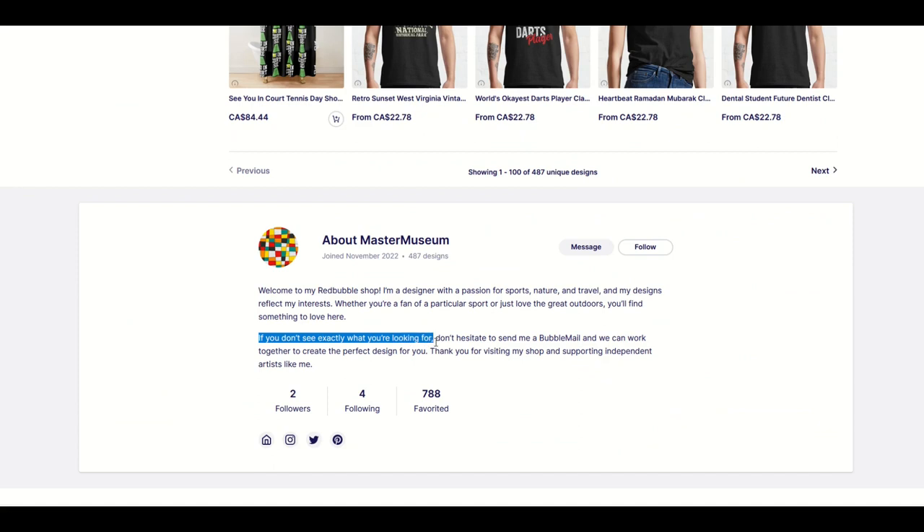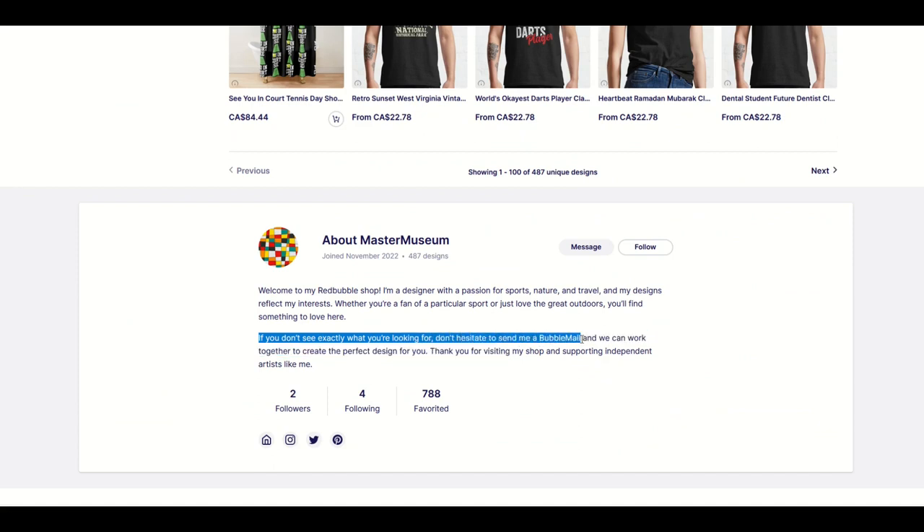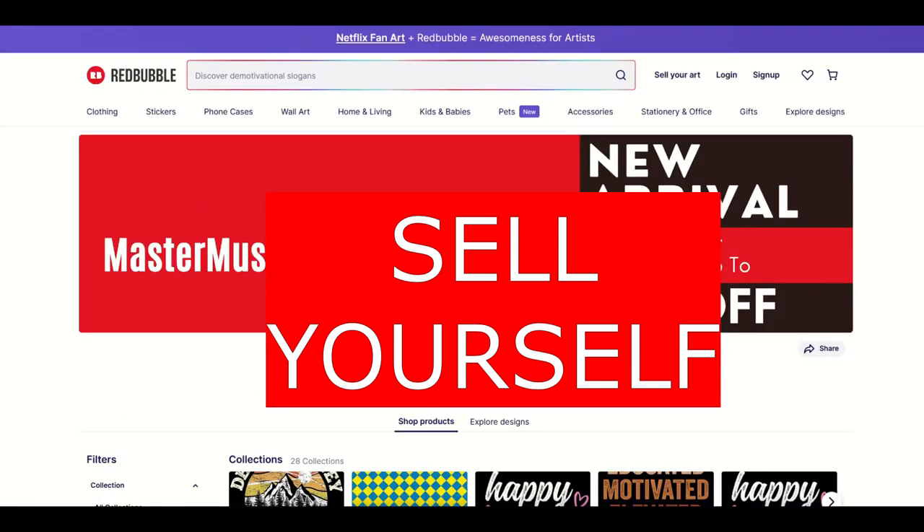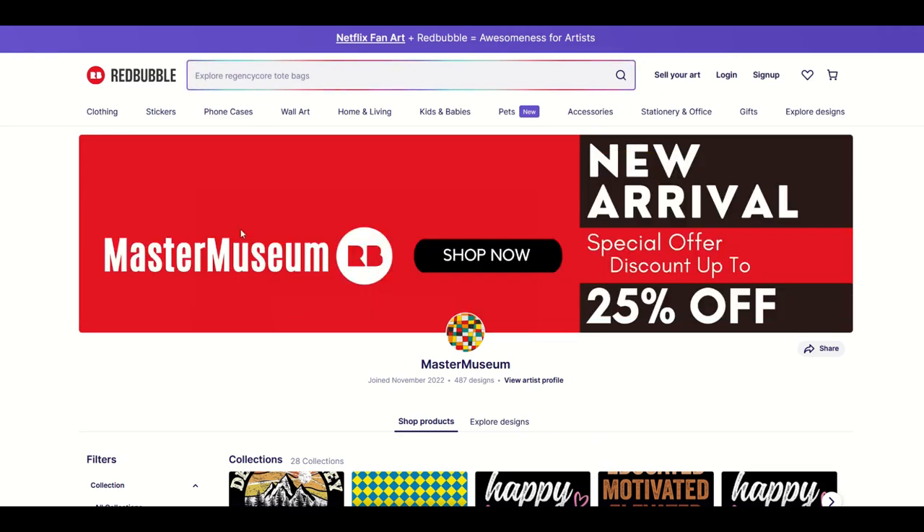Down at the bottom you've got 'if you don't see exactly what you're looking for, don't hesitate to send me a bubble mail.' What I would do is put this information right at the top — 'I do custom work' in nice big letters with your email address. That way somebody sees it instantly and goes, 'They do custom work? This is fantastic, let me reach out to them.' So that's my little bonus tip for you as well.